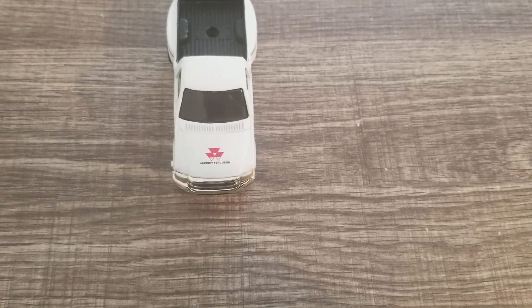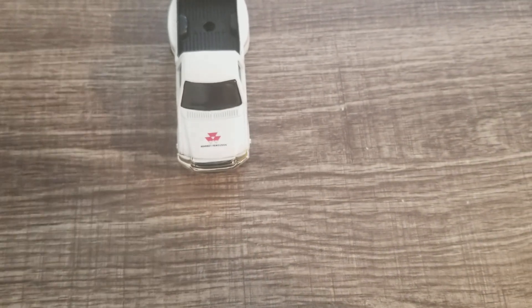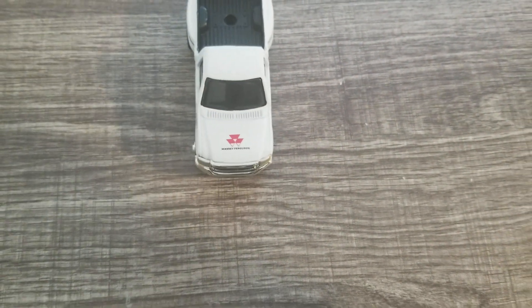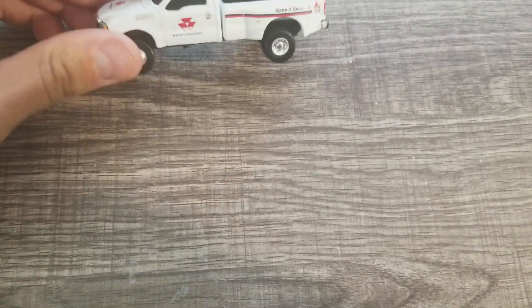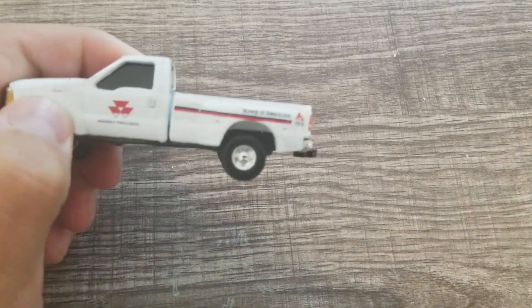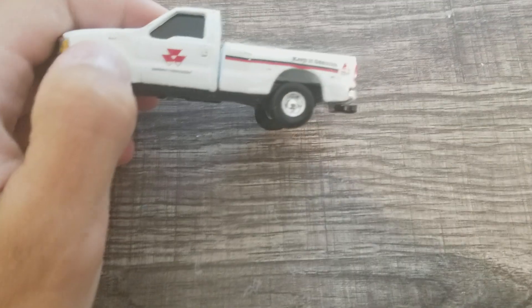It was six dollars so I thought it was a good price. On the hood it's got the Massey Ferguson logo, and it's on both doors as well.